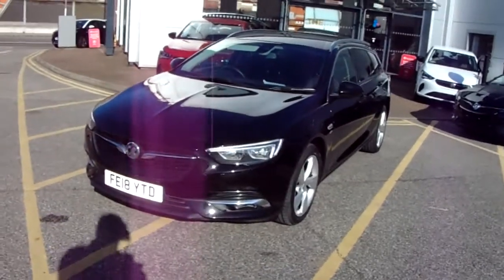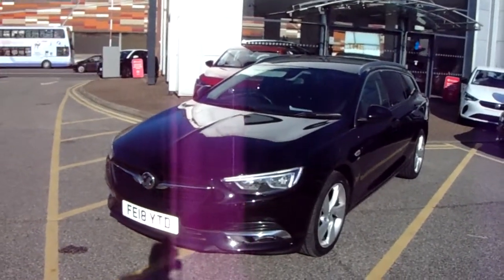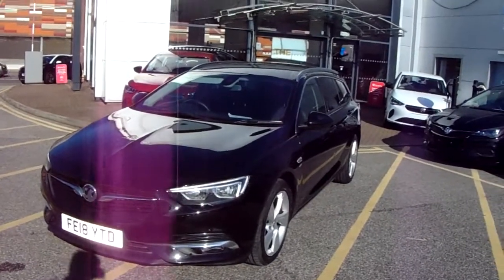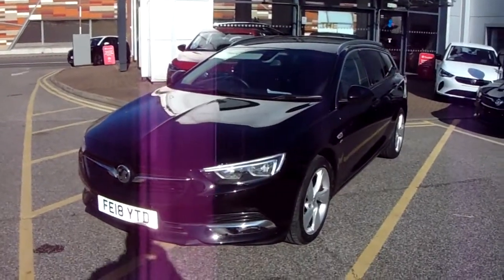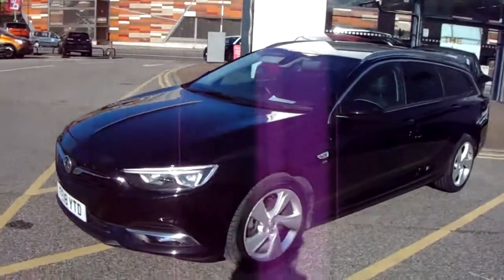Welcome to our 2018 Vauxhall Insignia SRI Nav Estate. This car has a 2 litre diesel engine which produces 170 brake horsepower and runs around 49.6 miles to the gallon. This car has only had one previous owner and will come under the balance of the manufacturer's warranty. I'm going to take us on a quick walk around the car now and show you some of the features of this Vauxhall Insignia.